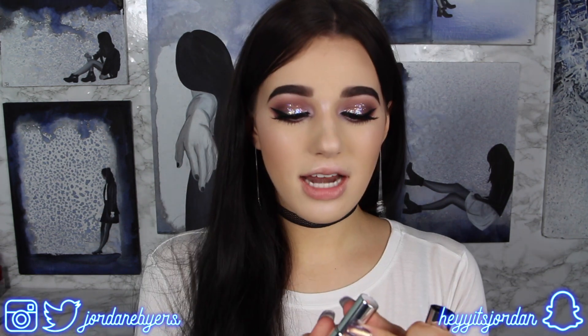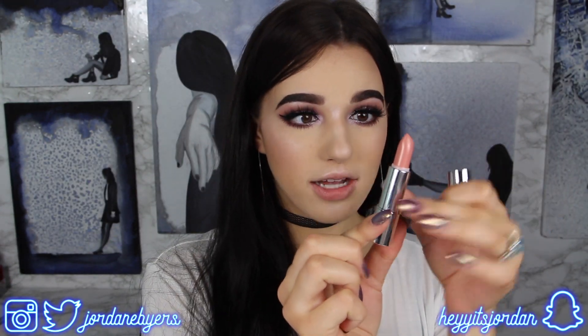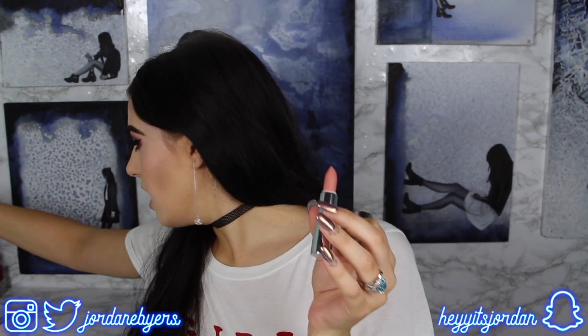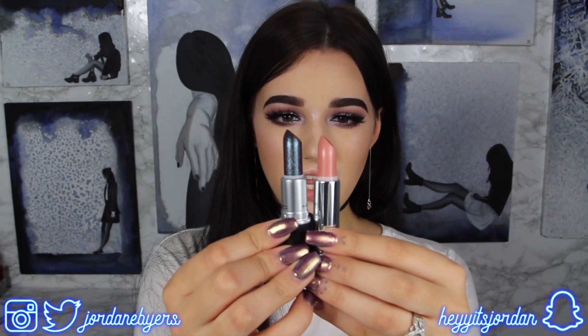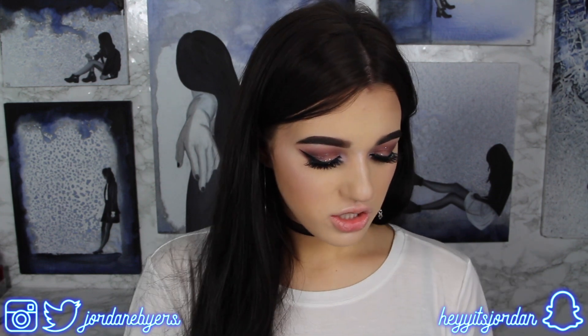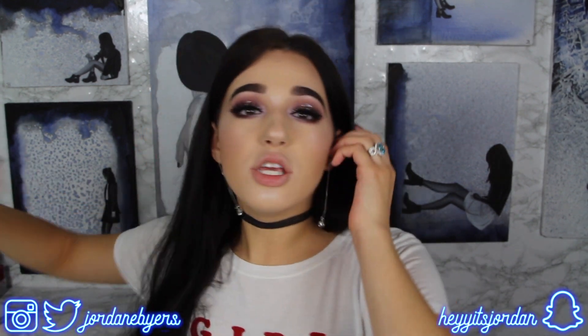The one thing I did notice about these lipsticks is that there's not a whole lot of product in them — they're a little bit shorter than usual. The MAC one is a little bit longer than the Shan one, but not too too much different. It's not a big concern because how often do you really use up an entire lipstick?